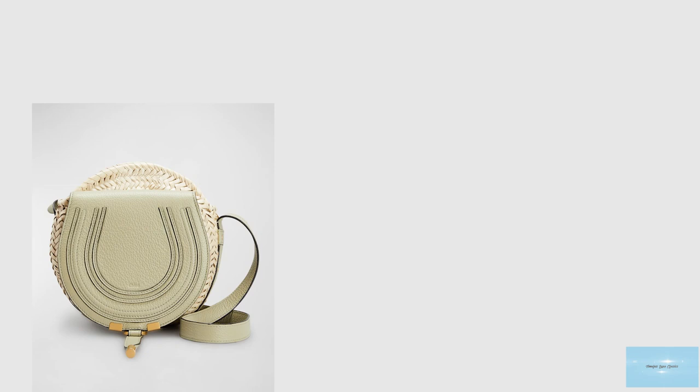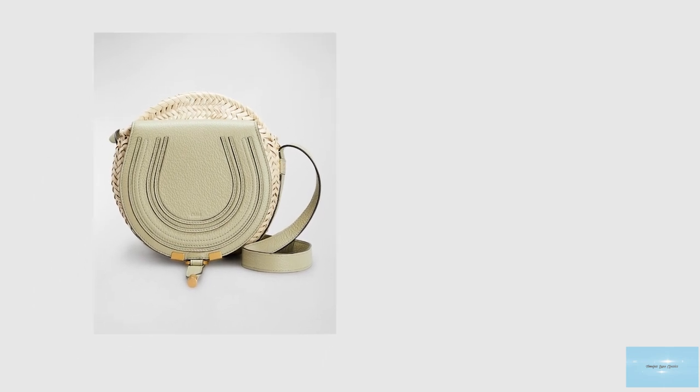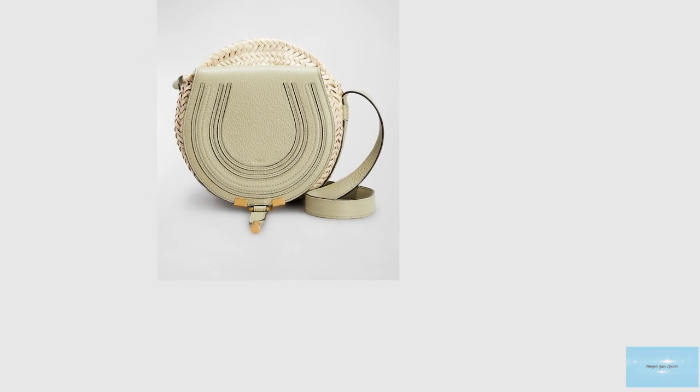The Chloé Marcy Saddle Bag is available in a few different sizes, including the Nano, the Mini, the Small, and the Medium, and is also available in a range of colours.